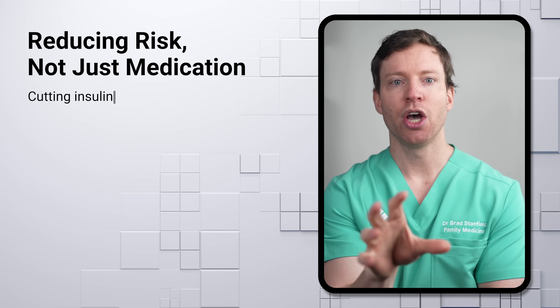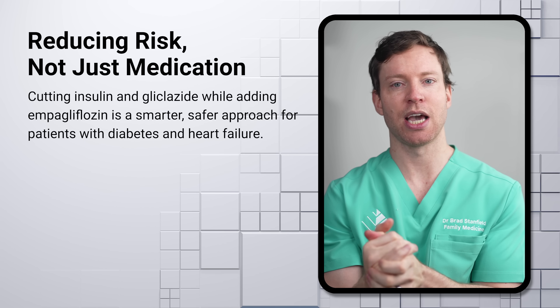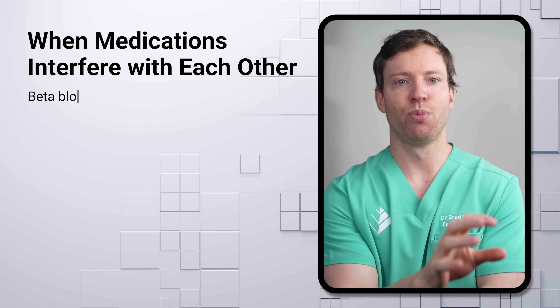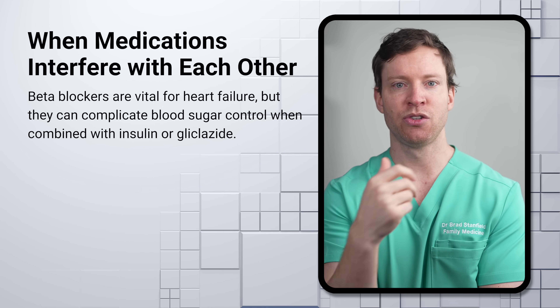At the same time, I suggested he start taking empagliflozin 10 milligrams — an SGLT2 inhibitor, which is a medication strongly indicated for patients with type 2 diabetes and heart failure. As for the beta blocker, it's important in managing heart failure, but it does have problematic interactions with insulin-lowering drugs, providing an additional reason to cut the insulin and stop the gliclazide.